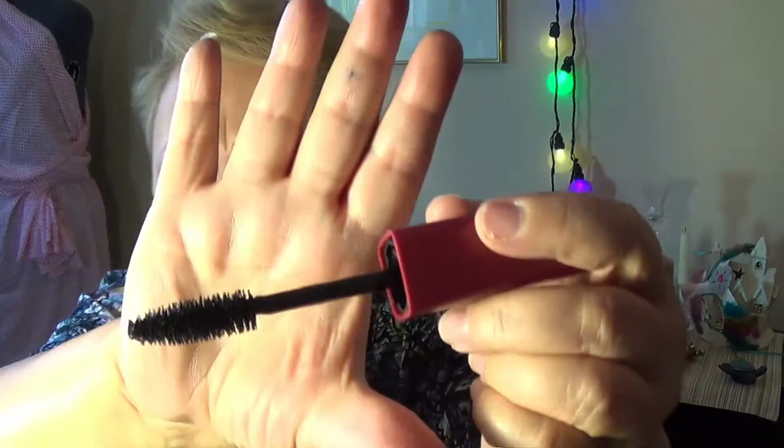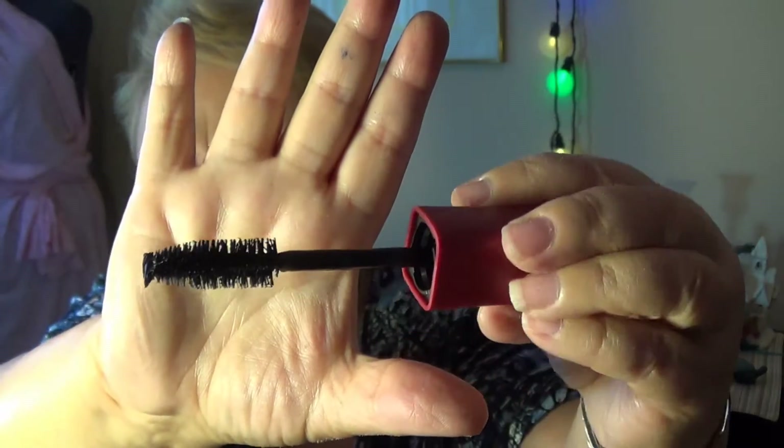Look at that brush — holy Moses! Maybe you'll win that at some point. The mascara was $24 full price.